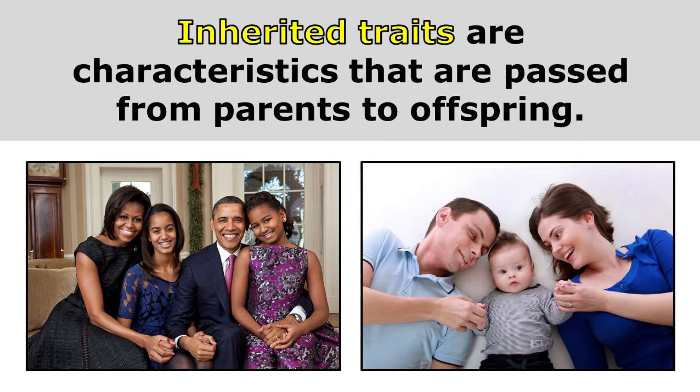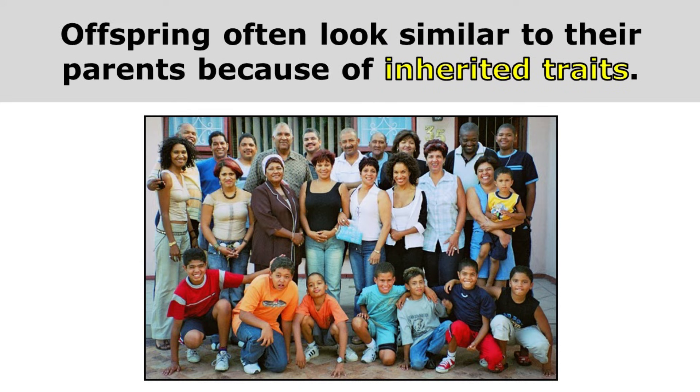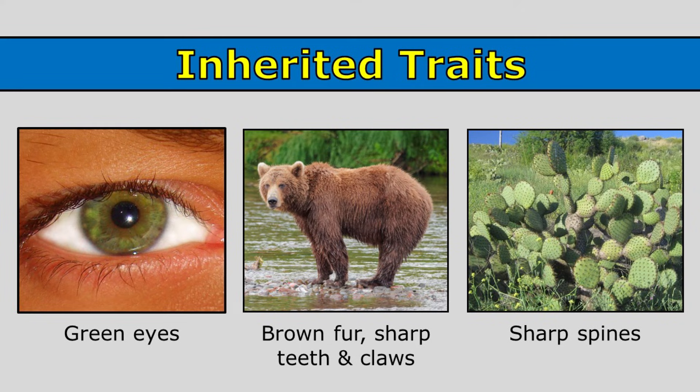Inherited traits are characteristics that are passed from parents to offspring. Offspring often look similar to their parents because of inherited traits. So this person here has green eyes — that is an inherited trait.